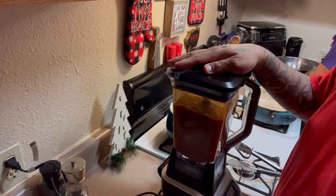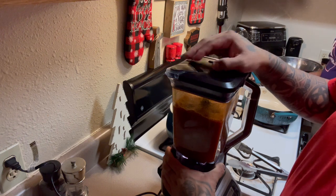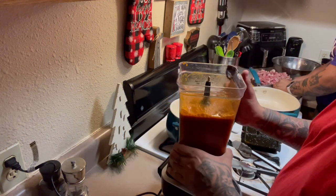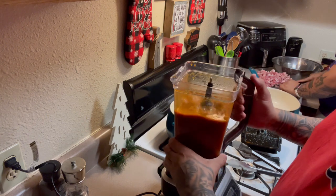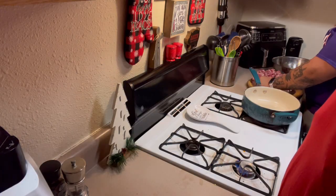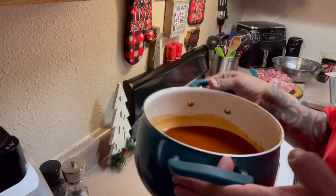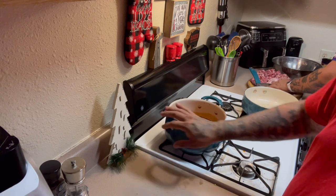I got this all blended up. I blended on low for about three minutes, then medium for about one minute, and then high for about 30 seconds. That's how it looks. You can use the sauce like this if you want, but I'm going to strain it and then put it back in the pot. I got it strained — this is just the liquid — and I've got it back on the flame. I'm going to simmer it for about 20 minutes.